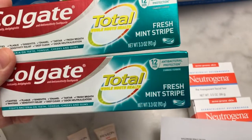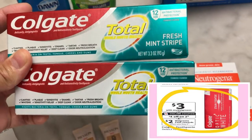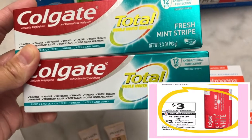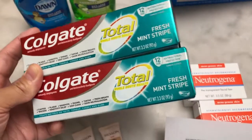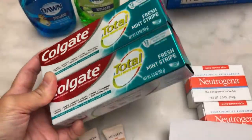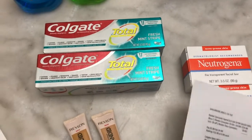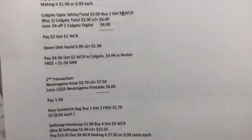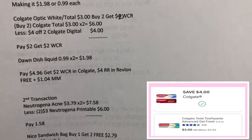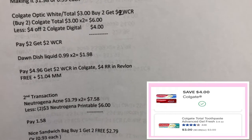The Colgate Fresh Mint Stripe toothpaste is priced at $3 in the store. It's buy two and get $2 Walgreens cash reward, and there are two $4 digital coupons in the Walgreens app. The two are $6; I used the $4 two-Colgate digital coupon, paid $2, then got $2 Walgreens cash reward — making it free.